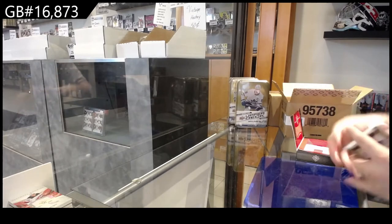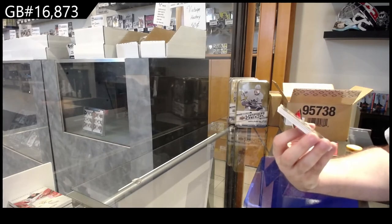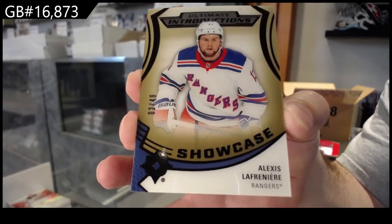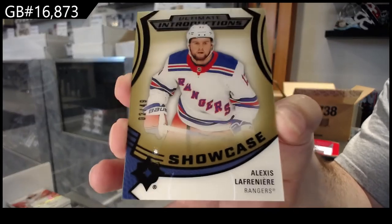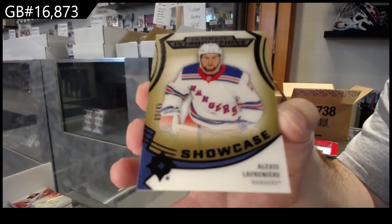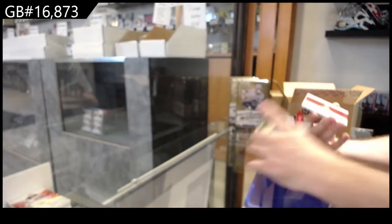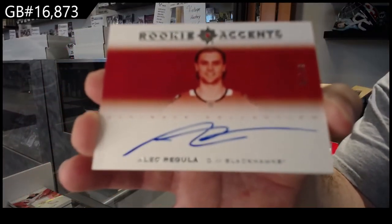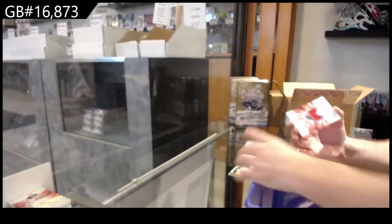Oh, that's a very good one — introductions gold showcase, Lafreniere, 249 for the Rangers. Gold showcase introductions Lafreniere — oh yeah! We've got a rookie ascents 299 for the Hawks.